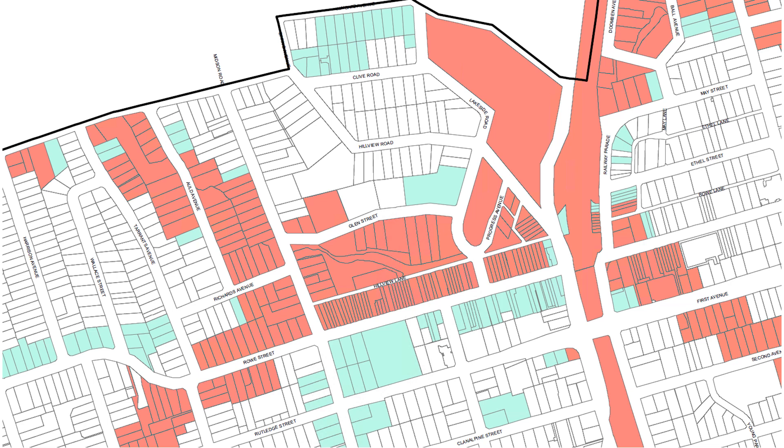The red lots in this image indicate those that are affected by the 1% AEP and PMF, or probable maximum flood. The green lots are those just affected by the PMF. Typically, for those lots in red, if you want to redevelop on that site, council can apply controls to make sure that the proposed development has considered potential flooding, in terms of safety to occupants, inundation of the building, and making sure that neighbours are not adversely affected.